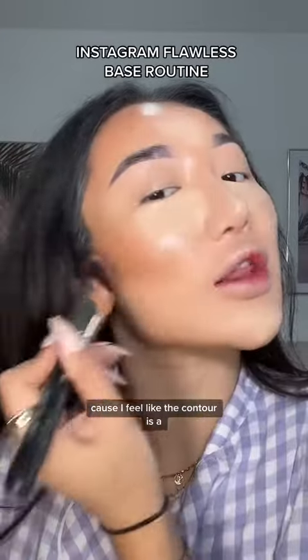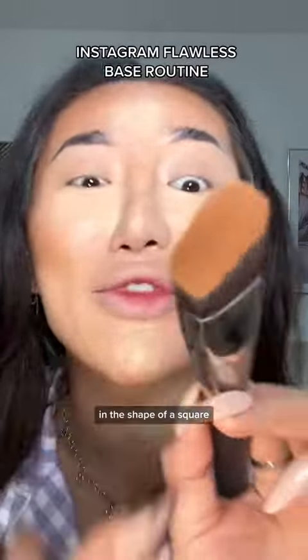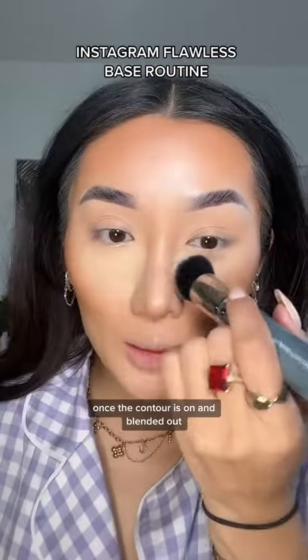In the meantime, we're going to go in with our contour. I always just use a concealer that's in a darker shade because I feel like the contour looks a little bit more natural that way. How perfect is this contour brush from MAC? It's literally in the shape of a square. Once the contour is on and blended out,